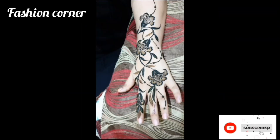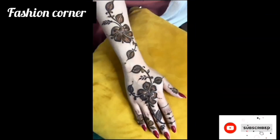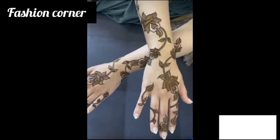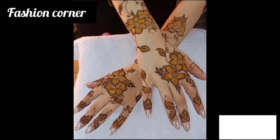Hi guys, welcome back to my YouTube channel Fashion Corner. Hope you are doing well. This is my new video — keep supporting and enjoy the video. So guys, today my video is about Arabic mehendi. Arabic mehendi is a traditional